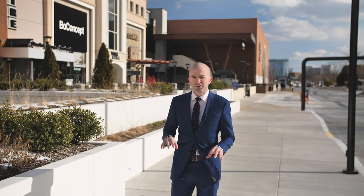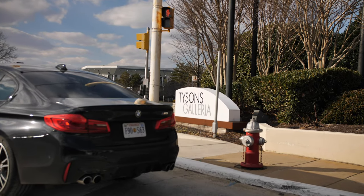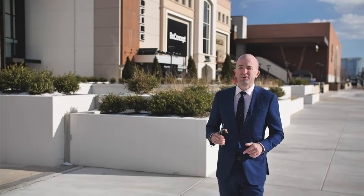I wanted to start here in Tysons Corner because this is a preeminent shopping destination in the entire United States. Tysons Corner is home to the first ever Apple Store — you know, that thing that's in your pocket that everyone has, that I now have as of a month ago because I switched from Android to Apple. First ever, right here in Tysons.